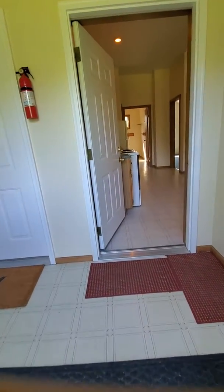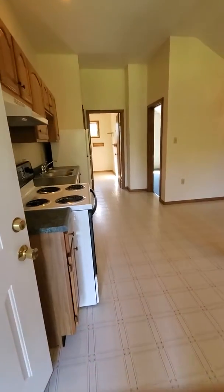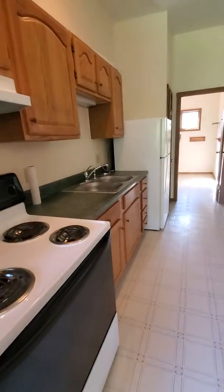Upon entering the apartment building is a common foyer. The kitchen has ample cabinet space with refrigerator, stovetop, and oven.